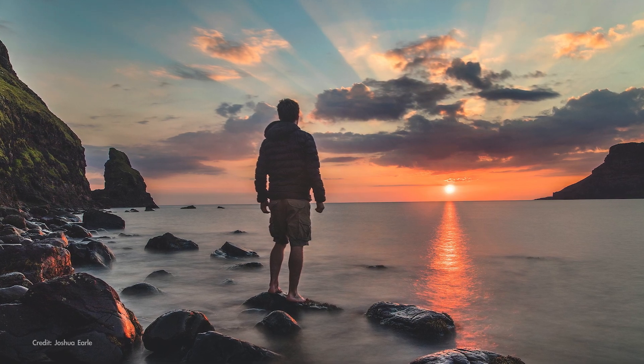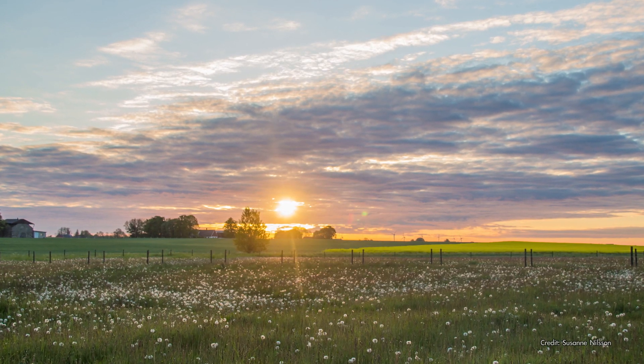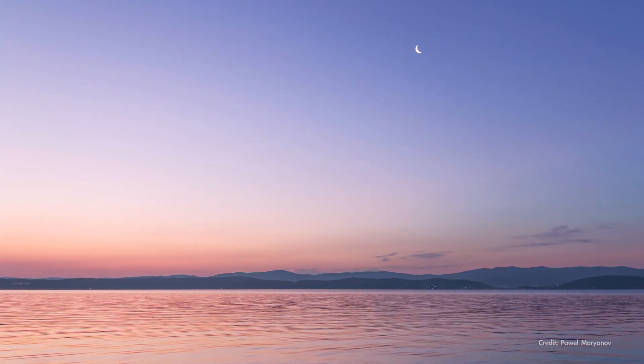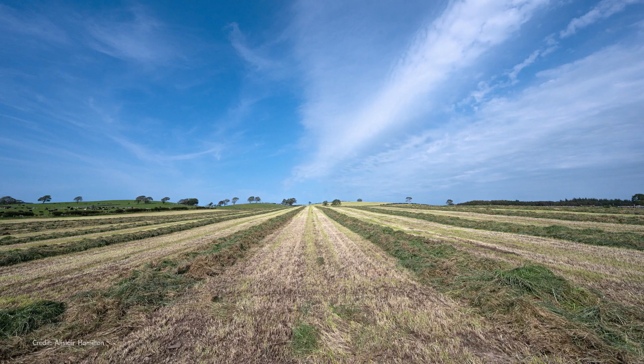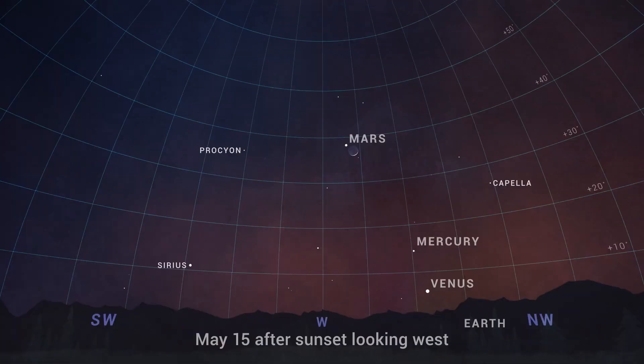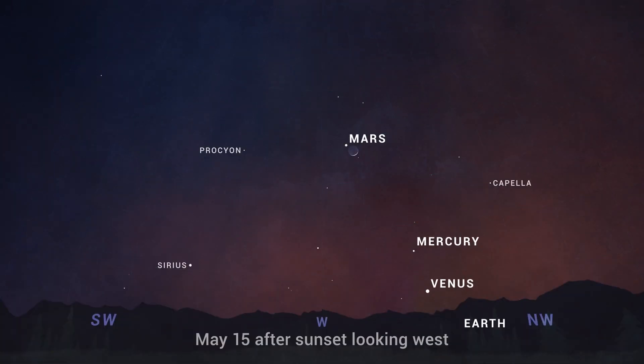To see near the horizon you need an unobstructed view free of nearby trees and buildings. Some of the best places for this are the shores of lakes or the beach, open plains, or high up on a mountain or tall building. In addition to the planets, from around the 14th through the 17th, the crescent moon joins the party for a lovely planetary tableau.